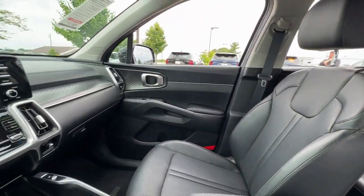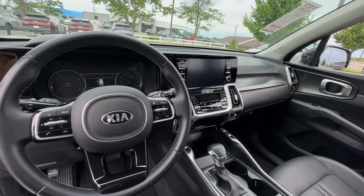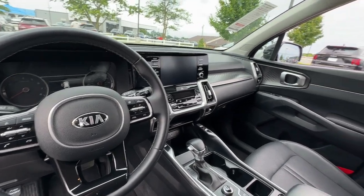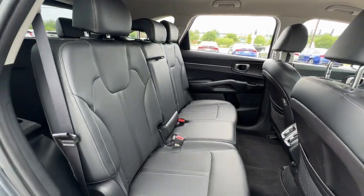With plenty of passenger and cargo space, a standard infotainment system, and advanced safety features, you'll be relaxed and confident on every journey. These are just some of the great options this vehicle comes with.